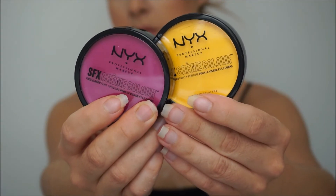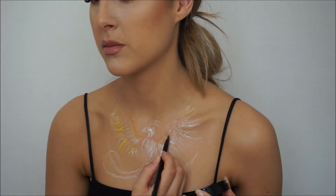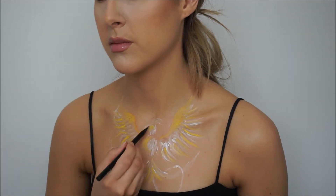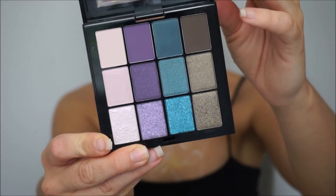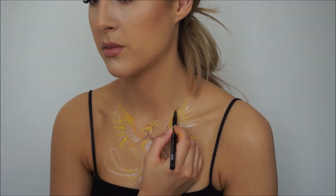I am picking up the SFX cream color face and body paint — I will be using the yellow one and the fuchsia one in this makeup look. The theme for this challenge is glitter revolution, so I thought I would create a Phoenix that has risen from the ashes and is now spreading glitter all around her. Using my Ultimate Smoke Screen palette and a grayish matte color, I will start to outline the Phoenix and create some shadow.